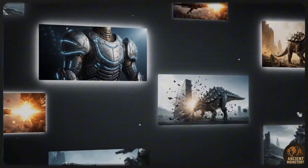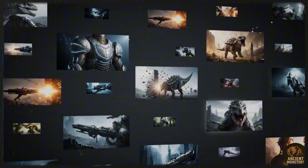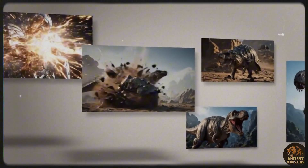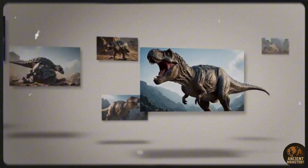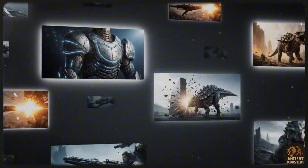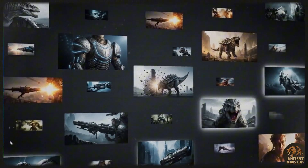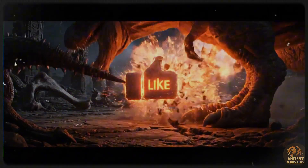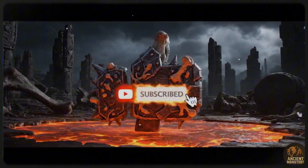And there you have it, the story of the unbelievable Ankylosaurus. What an absolute unit! If you enjoyed this deep dive into the world of dinosaurs, make sure you hit that like button — it really helps out the channel. Let me know in the comments below what dinosaur you want us to cover next. And if you want more prehistoric content just like this, don't forget to subscribe and ring that notification bell so you never miss another video. Thanks for watching and we'll see you in the next one.